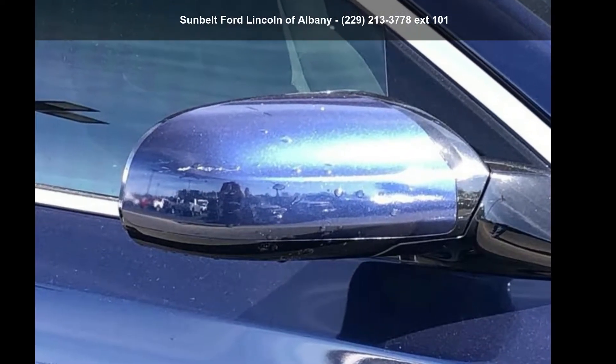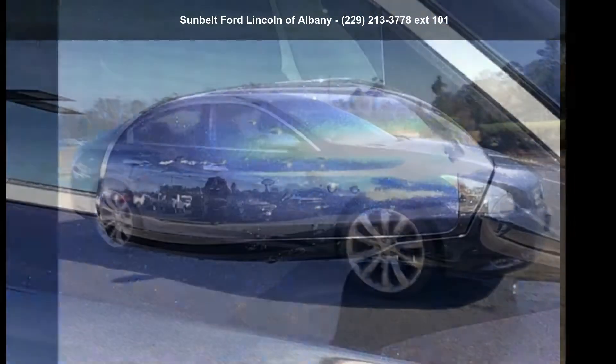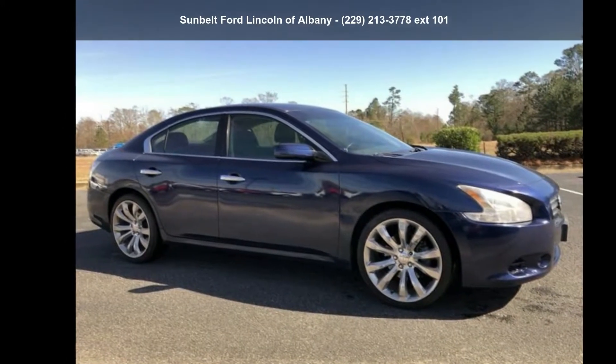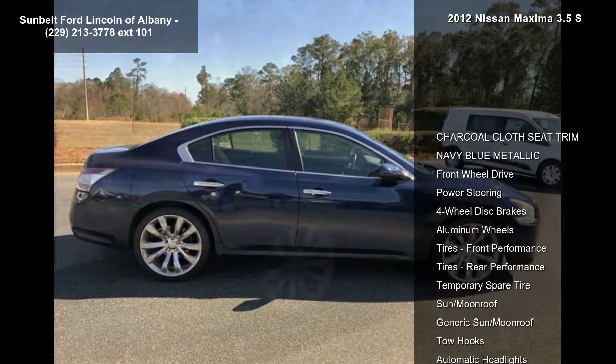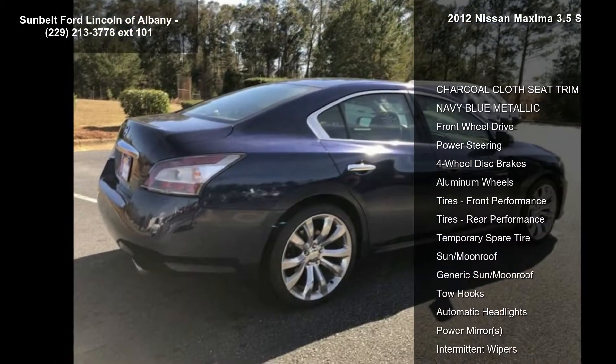Step into the Nissan 2012 Maxima 3.5 S. If you are looking for a first-rate auto, this one could be yours today. This vehicle comes with a reliable six-cylinder engine, paired with a sporty manual transmission.